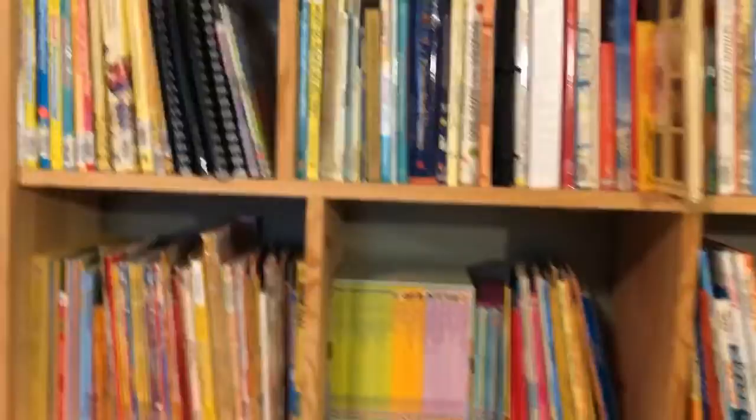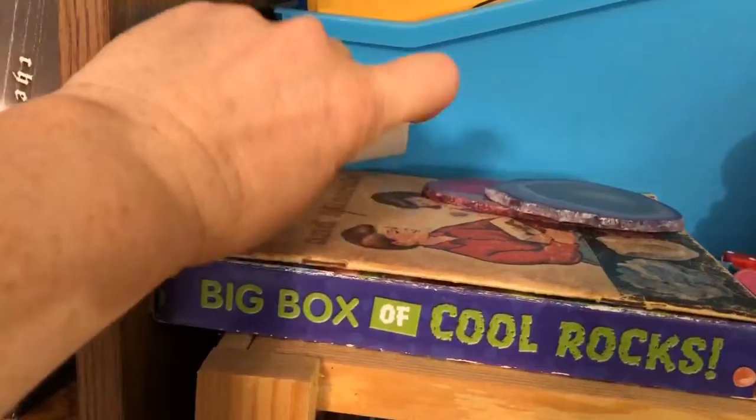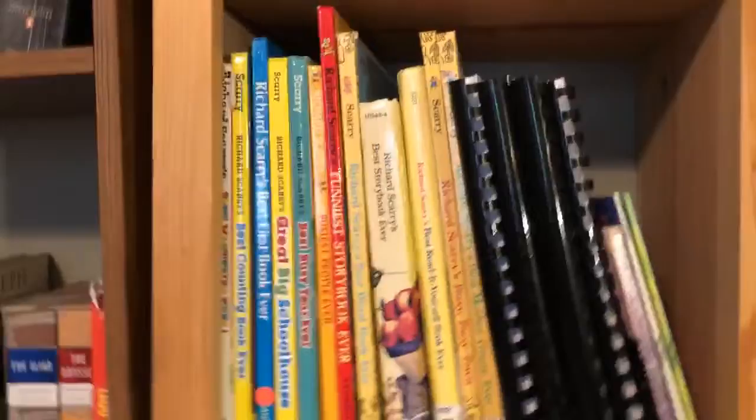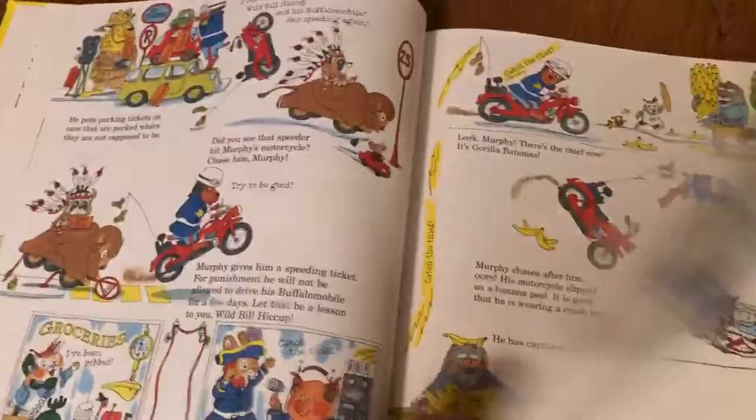Here's the first bookshelf we're going to go through. Starting from the very top — I even have a bunch of educational stuff up here, like a book on rocks and a box of cool rocks to go with it. This is all my Richard Scarry books. I love Richard Scarry — if you have not gotten any of his books for your young children, I highly recommend them. They're very educational. For instance, this one is about mailing a letter and goes into detail about how they sort it at the post office. This one is 'What Do People Do All Day' — it shows different occupations like firemen, bakers, a train trip, the airport, all kinds of stuff.